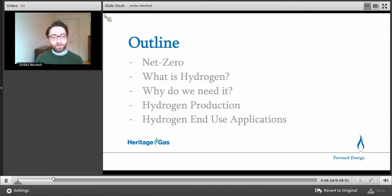So just a quick outline of what I'm going to talk about today. First, I'm going to talk about our net zero challenge — what kind of challenge we have ahead of us with climate change and reducing emissions on our way to 2050. Then I'll talk about what hydrogen is, how we make it, why we need it, what production methods are possible and economic. And the last half of the presentation will be about end use applications — what kind of projects we think will be economic over the next five to ten years.